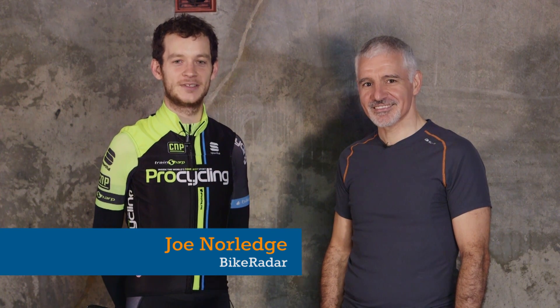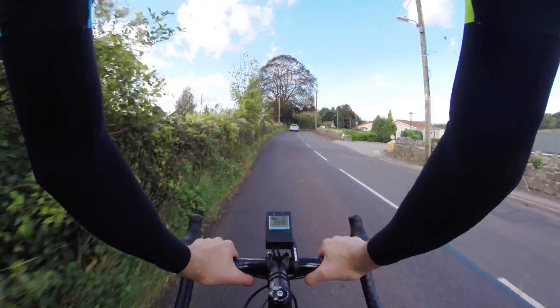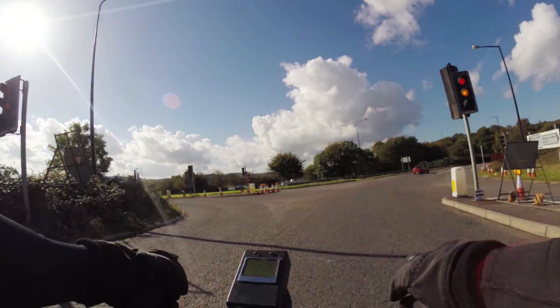Armando from Baron Biosystems is here with a very exciting piece of tech that we're going to get to ride later. If you could just talk us through it first please.